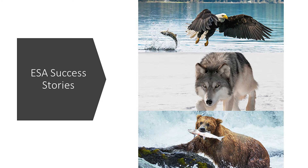Due to the work of government agencies and the ESA, plants and animals have been saved from extinction. In the 1960s, the bald eagle was down to 500 individuals due to pesticides and chemicals. Now there are more than 7,000 eagles flying today.